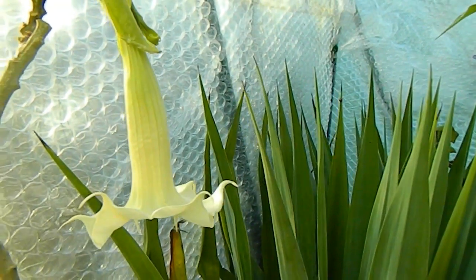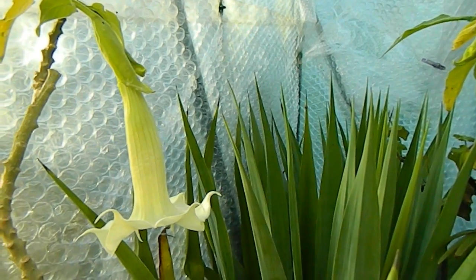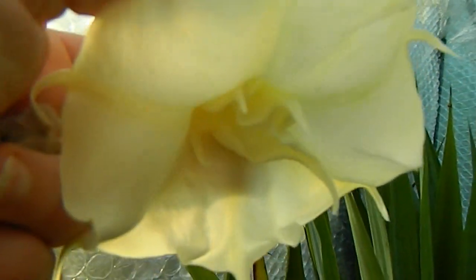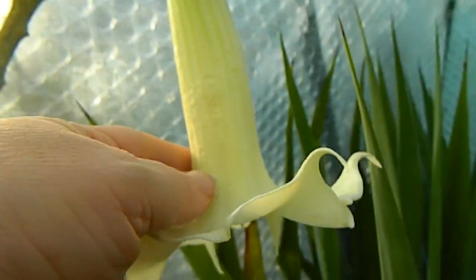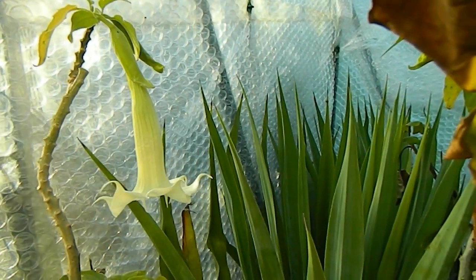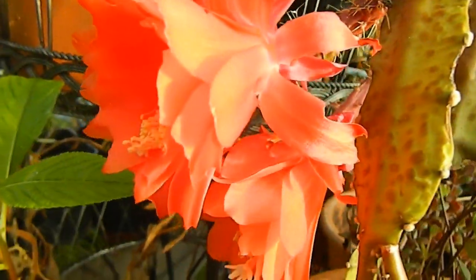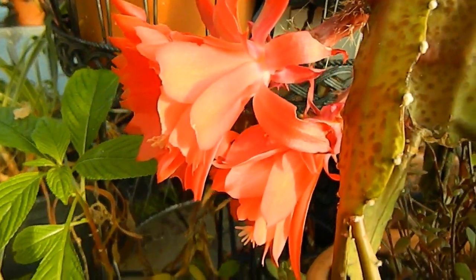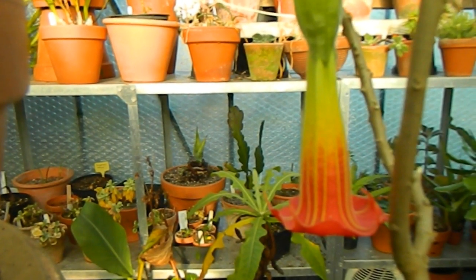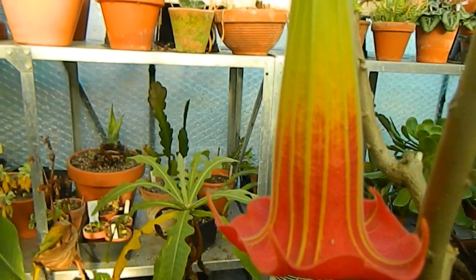We have one Brugmansia in flower — there's always one Brugmansia flower doing its best. This is actually a double one; you can see the inside of it. It might drop now because there isn't enough sunshine. Epiphyllum acromanii is also in flower with two smallish but still quite good flowers. And a second Brugmansia in flower — this time it's Sanguinea, and it has lots of flowers, very pretty orange things.